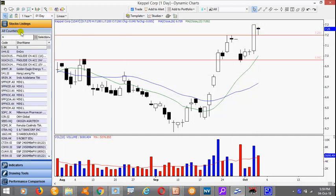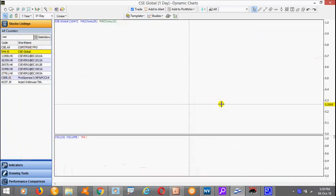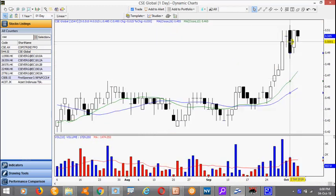Now oil-related stocks. This is CSE Global. After a nice break it begins to pull back. Here we have a contraction setup. Look for a break above 515.